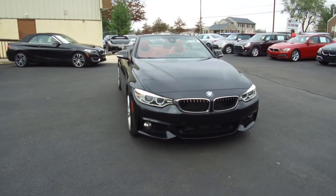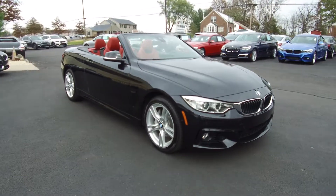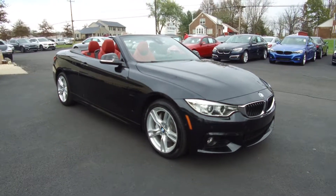All the details for this vehicle can be seen anytime at eImports.com and we can take questions here at the store, 215-249-9100. Thanks for checking it out.